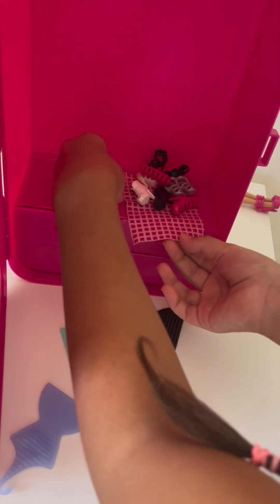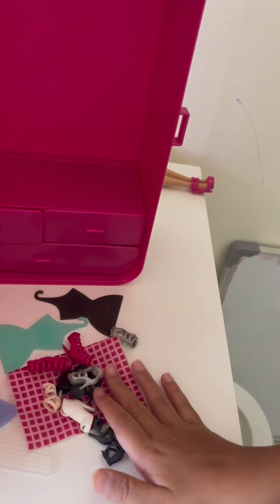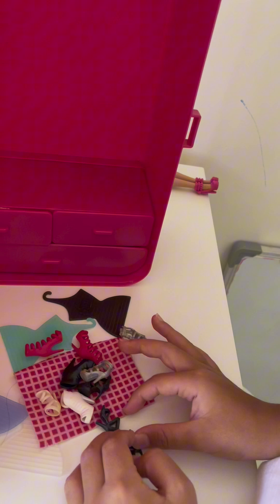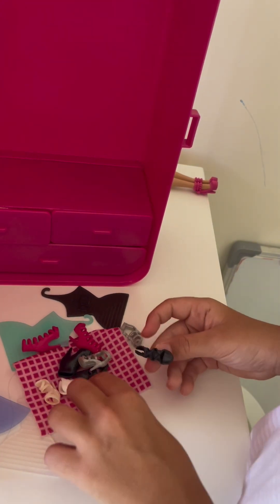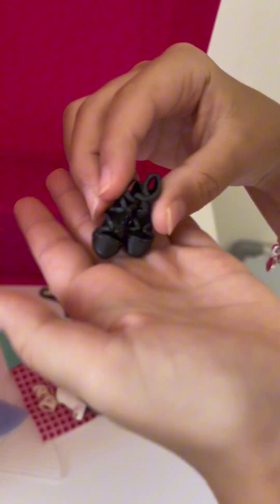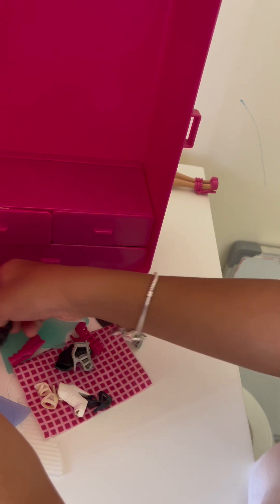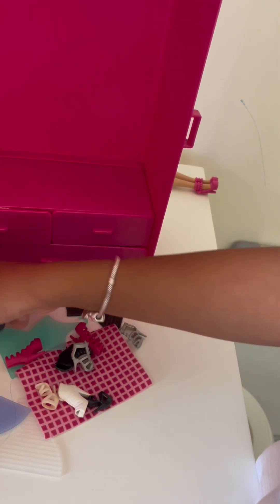Now let's check out the shoes. So let's see here — they're on this little towel. We're just gonna plop all these out. This pair is so pretty. Look at that.